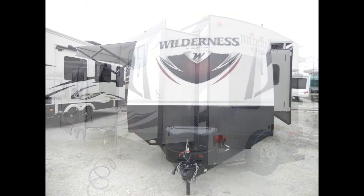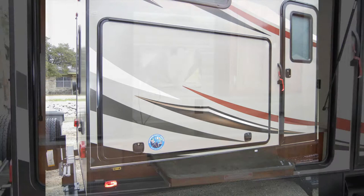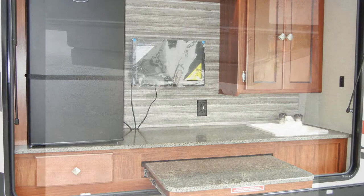You'll love the convenience of the exterior kitchen. When you reach your destination, the Wilderness 3250BS makes setup easy with power stabilizer jacks.